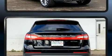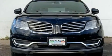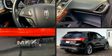All of the premium features expected of a Lincoln are offered, including adjustable headrests in all seating positions, speed sensitive wipers, heated and ventilated seats, blind spot sensor, and air conditioning.